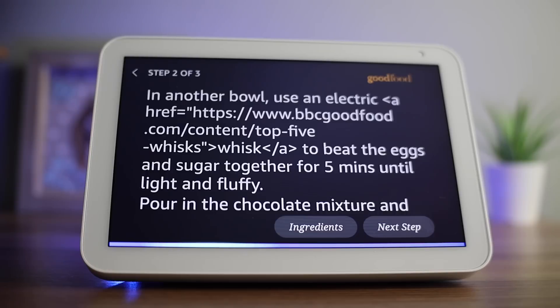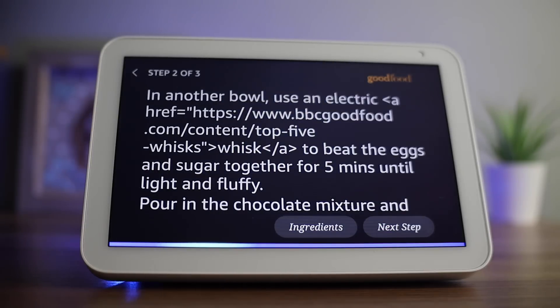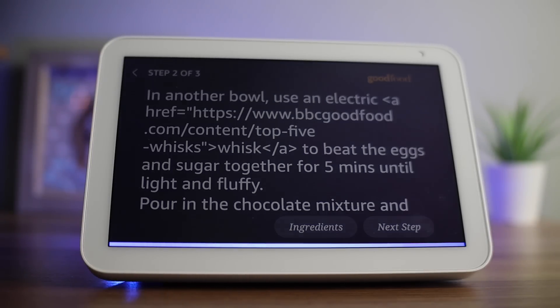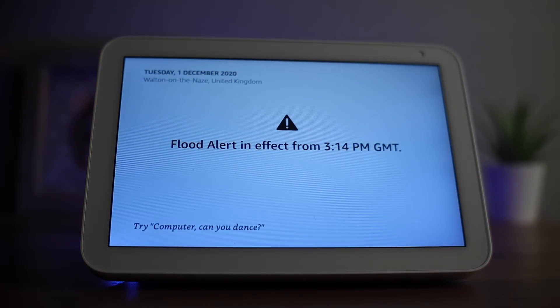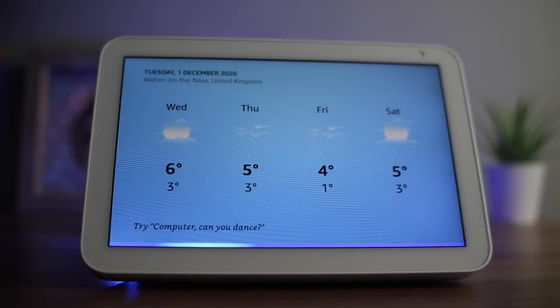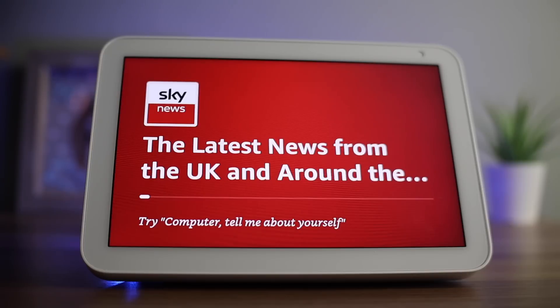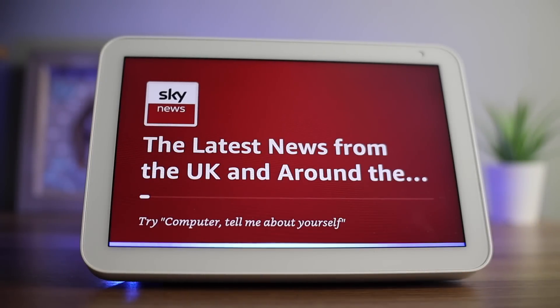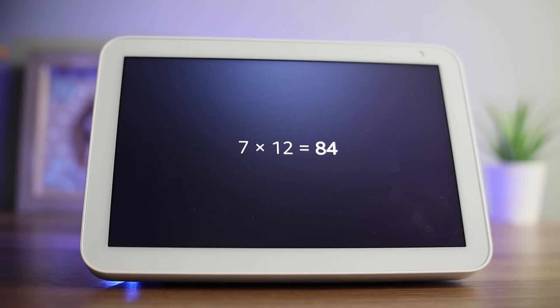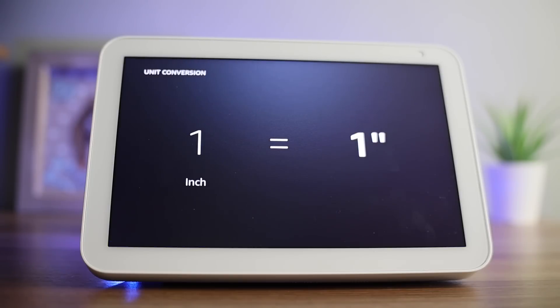Another useful feature is news and weather. For example, you can ask 'Computer, is it going to rain tomorrow?' and it will give you a local forecast. You can also say 'Computer, play Sky News' to hear the latest news bulletin. The Show can also answer questions and display the answer on the screen — for example, '7 x 12', 'how many feet in an inch?' or 'how old is Bill Gates?' and it will respond with the answer.